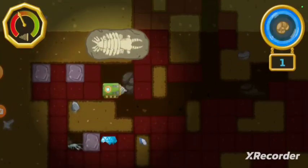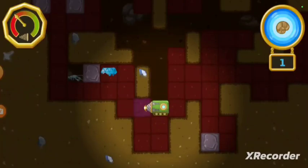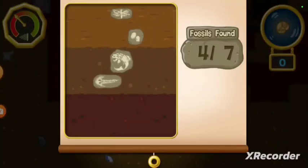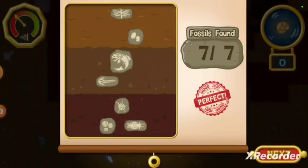This animal used the flaps on its sides like fins to swim through the water. You found all the fossils — nice digging! Let's see how many fossils we found. We found seven fossils. Perfect! But there are still more fossils to be found. Tap the button to find a new place to dig, or tap on a fossil to learn more about it.